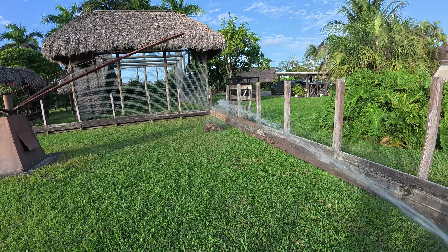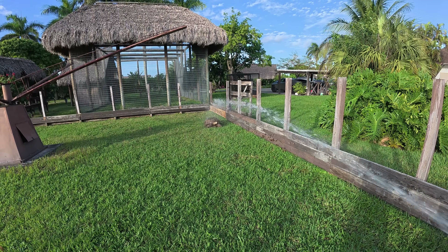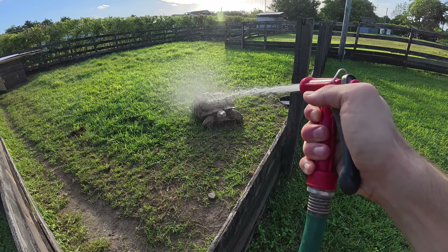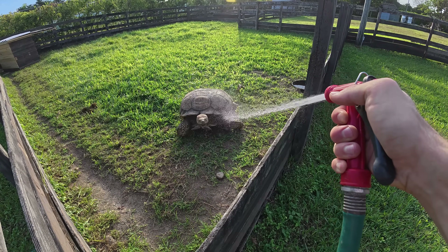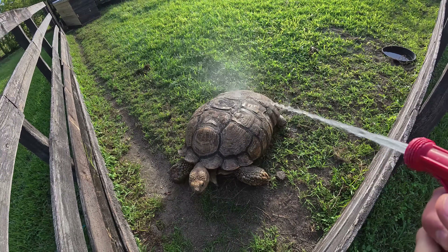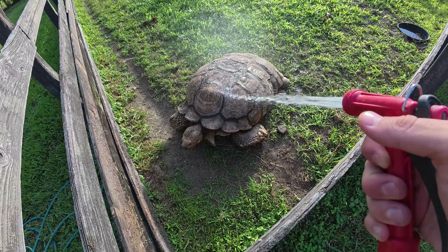Even though Sulcata tortoises are from Africa and the desert, they love to be sprayed down with the hose. He's lifting his head out and they love to be sprayed — the hose is actually a massage on their shell. He's going to come right over as soon as we start spraying because they absolutely love to be sprayed on their neck, feet, and all over their shell. They actually have feeling on their shell because their spine is fused to the top of it, so spraying them helps them cool off and feels like a massage.